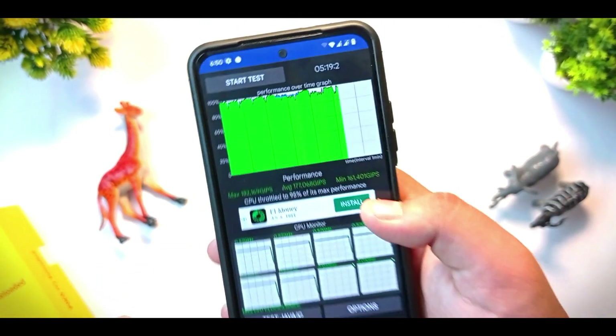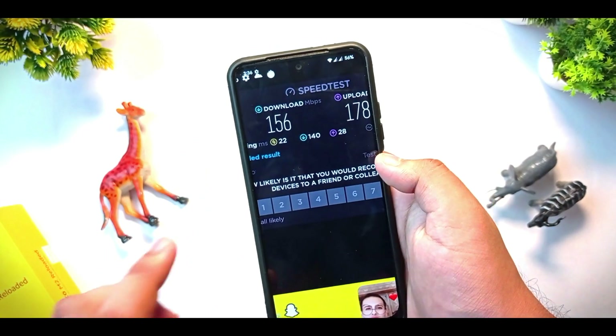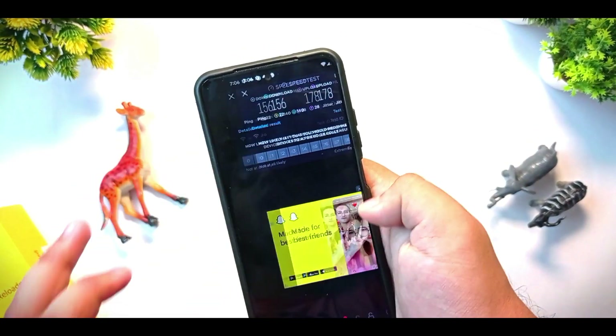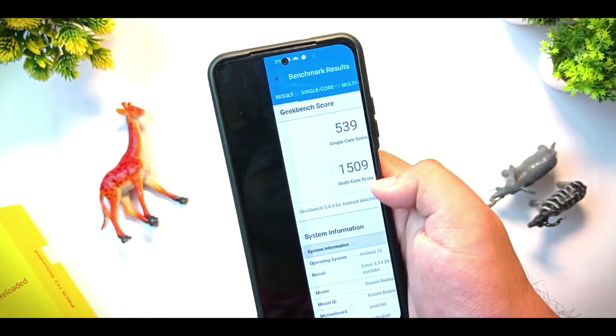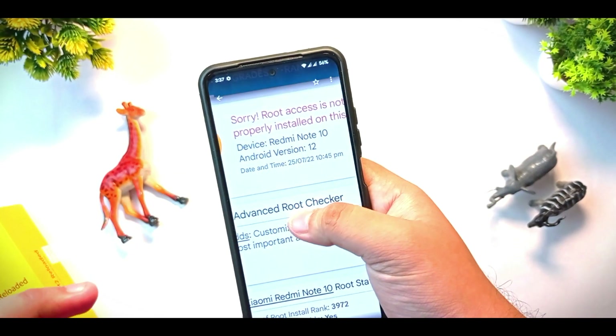This is my Wi-Fi speed test and it performed well — my connection is 150 Mbps but it actually surpassed that, I'm not sure how. This is the Geekbench score with a multi-core score of 1509 and a single-core score of 539.